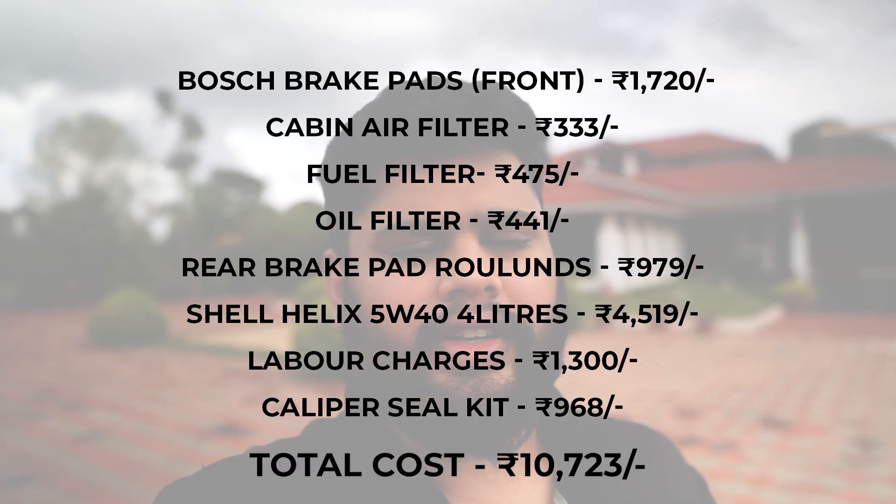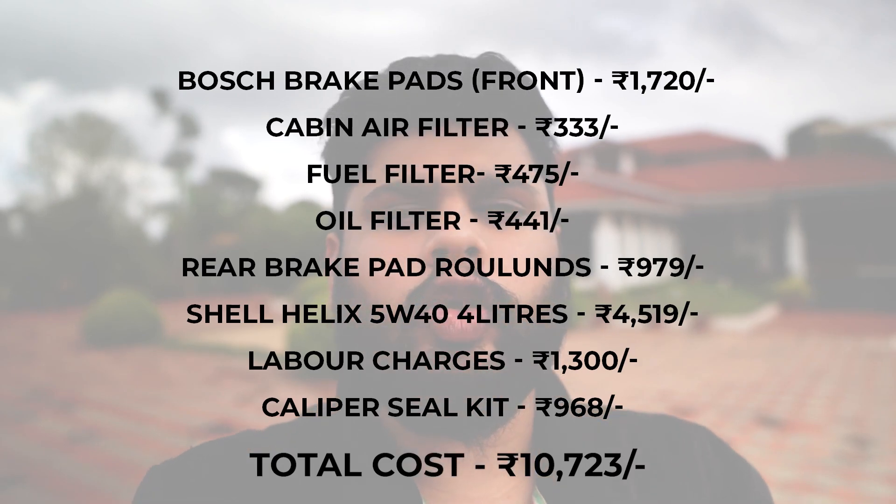Hey guys, welcome back to my channel. This is a really short and quick video about the Cruze - the update after the service. I want to tell you guys the costing and all that, so I'll leave the pricing down here, you can see it on the screen. Each price and different prices of everything.